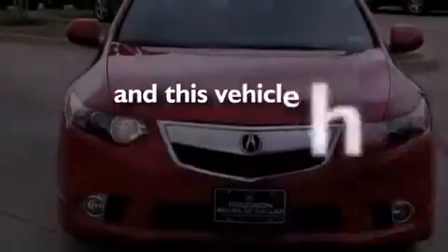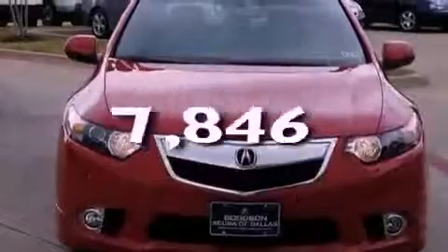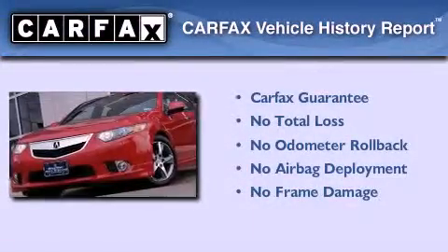This vehicle has fewer than 8,000 miles on the odometer, and this Acura qualifies for the Carfax buyback guarantee.